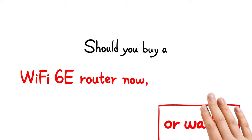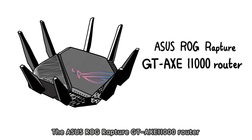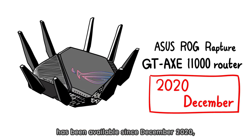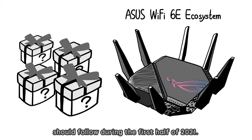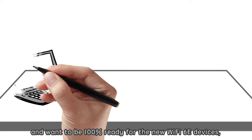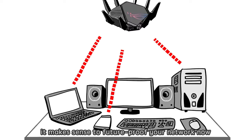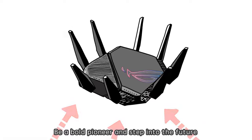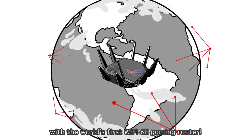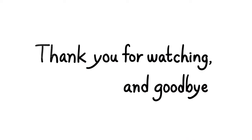Should you buy a Wi-Fi 6E router now or wait? The ASUS ROG Rapture GT-AXE 11000 router has been available since December 2020, and multiple categories of Wi-Fi 6E devices should follow during the first half of 2021. If you're building a new network and want to be 100% ready for the new Wi-Fi 6E devices, it makes sense to future-proof your network now with a Wi-Fi 6E router. Be a bold pioneer and step into the future with the world's first Wi-Fi 6E gaming router. Thank you for watching and goodbye.